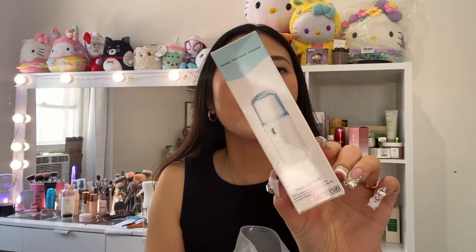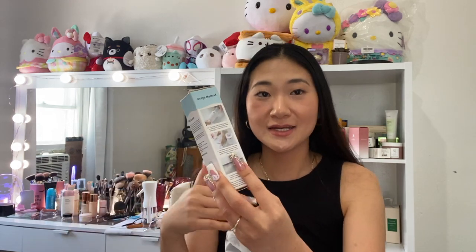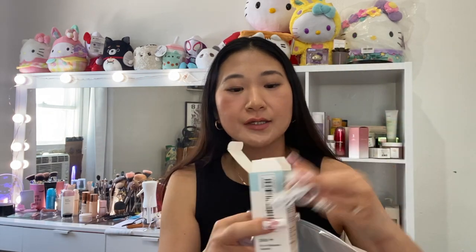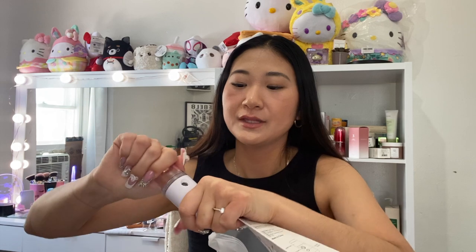Next thing is this mist sprayer. You fill it with water to quickly mist your face, but what I'm going to do is fill it with essence and mist my face with it — I feel like it would distribute it way better. It's also electronic, so you need to charge it. You fill the product into this little cap, which is perfect because you don't want to fill too much especially if you're using essence, so you can clean it out and it doesn't go bad. When the light turns on, you spray and it evenly distributes.